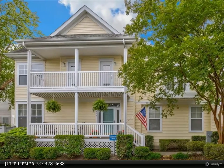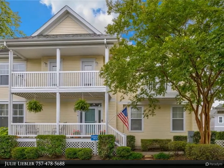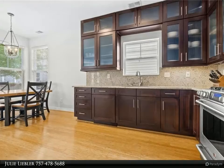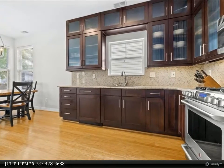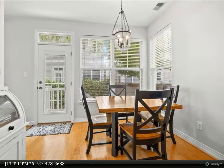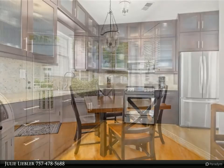This Berkshire Hathaway Home Services Town Realty property video is presented by Julie Liebler. You will absolutely love this single-family detached home in the highly desired Three Ships Landing/Ocean Park neighborhood. Close proximity to the Chesapeake Bay, Bayville Park, Shore Drive restaurants, military bases, bike trails, and the sought-after Great Neck Schools.